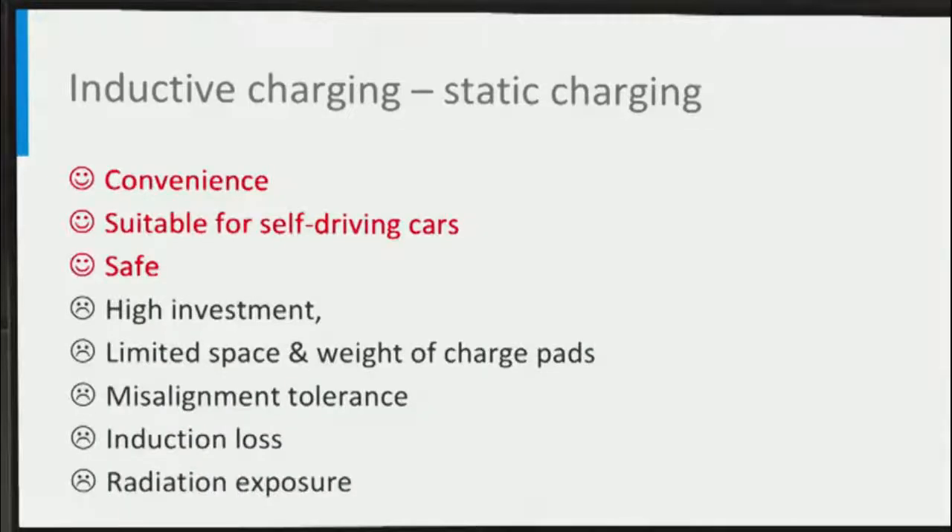As we can see, wireless charging is quite convenient and less messy than conductive charging as it has no cable. For self-driving cars, wireless communication can take care of everything — no plug behavior needed. Moreover, inductive charging is safely tripping, making it suitable for all weather conditions. Of course, there are also many disadvantages like high investment, limited space and weight of charge pads, limited misalignment tolerance, inevitable induction loss, and the risk of exposure of individuals to radiation.